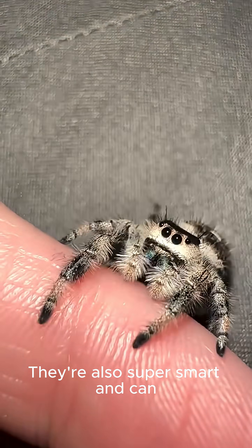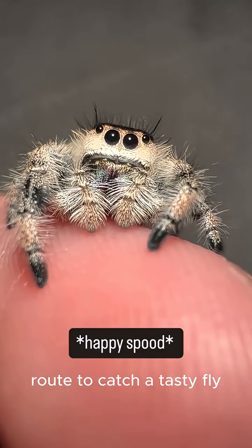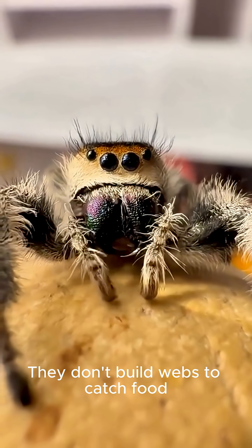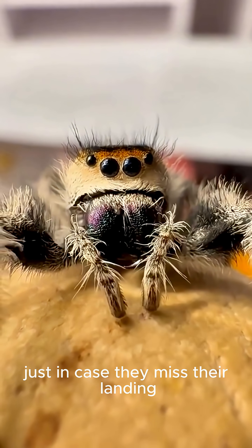They're also super smart and can solve complex problems, like figuring out the best route to catch a tasty fly. They don't build webs to catch food, but they do use a silk dragline as a safety rope, just in case they miss their landing.